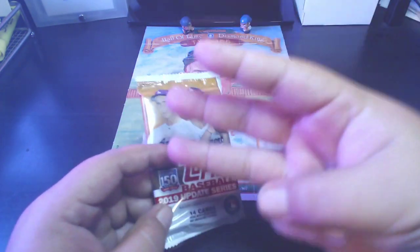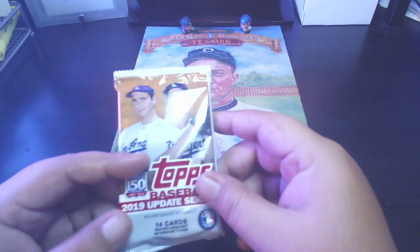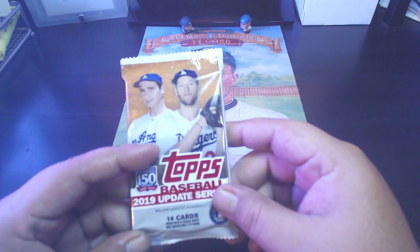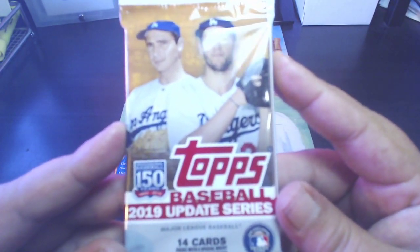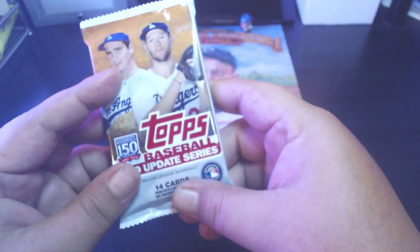Let's get into this 2019 Update Series baseball pack. Quick reminder: my Pack Makes a Break number three is now live. The link to the break will be in the description below — six dollars for two teams, 24 packs, lots of cards. If you're interested, just click the link in the description and it'll take you to the site.